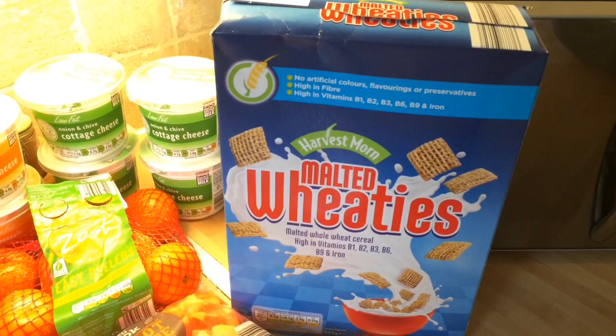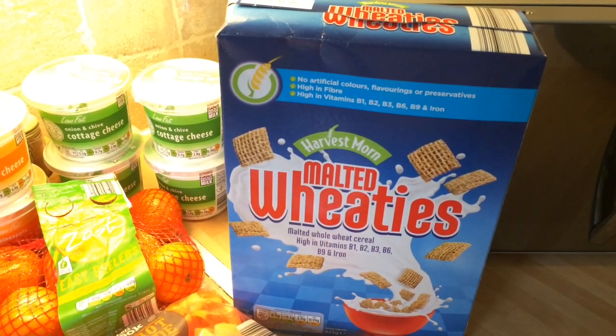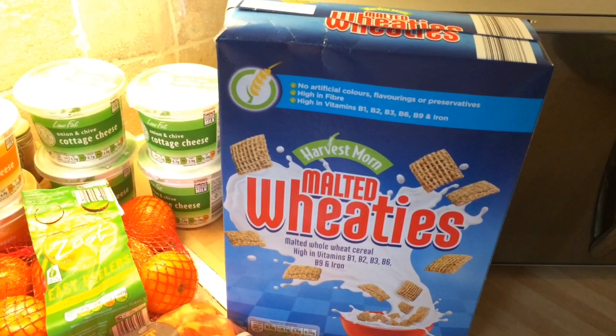The Aldi shop is just picking up bits that we know to be cheaper at Aldi than anywhere else, and the quality we're more than happy with.